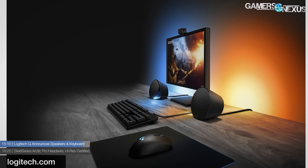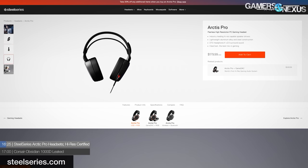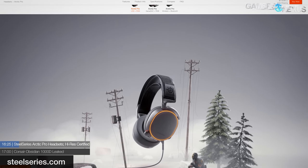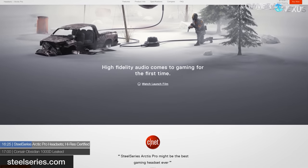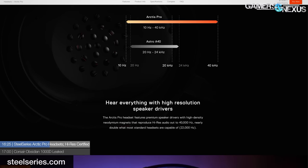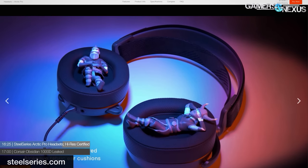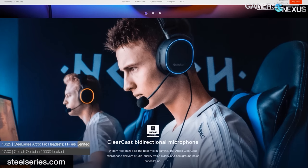The G560 speakers have lighting zones so software can interact with the RGB LEDs, lighting different areas based on what's shown on screen as part of an ambient lighting initiative. The G560 MSRPs at $200 and the G513 keyboard at $150. The speaker system includes two speakers and a subwoofer. Also in audio news, SteelSeries is announcing a new flagship Arctis Pro headset series. The lineup includes three models: the Arctis Pro, Arctis Pro plus GameDAC, and Arctis Pro Wireless, priced at $180, $250, and $330 respectively.